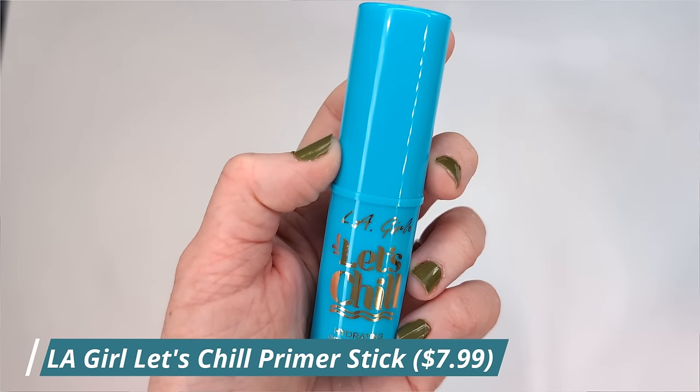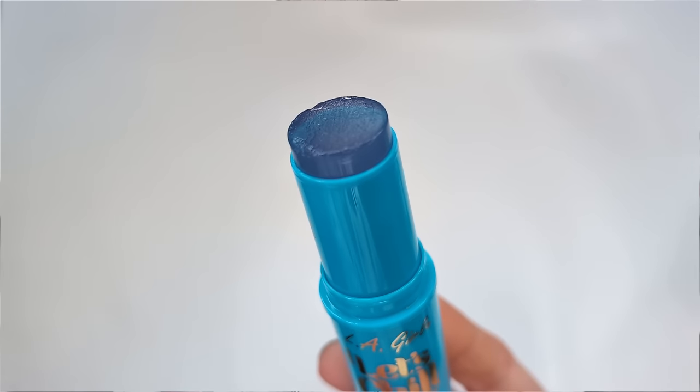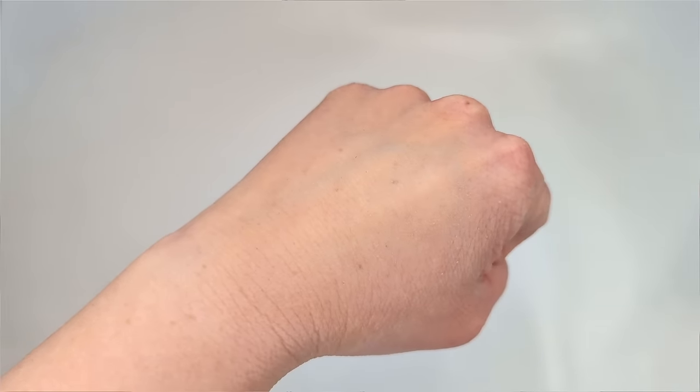The first product I wanted to talk about is from LA Girl. This is called the Let's Chill Hydrating Primer Stick. I got this at Ulta and it's basically supposed to give your skin extra hydration — it's not supposed to smooth pores or anything like that. It says it has glycerin to moisturize and soften your skin, plus antioxidants, and it's supposed to hydrate your skin instantly with an invisible non-sticky gel that plumps and preps the skin.